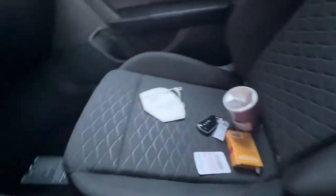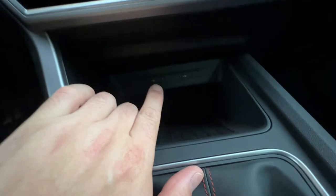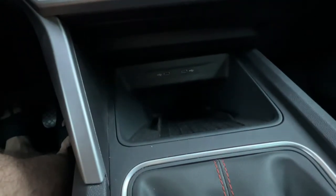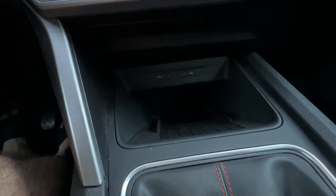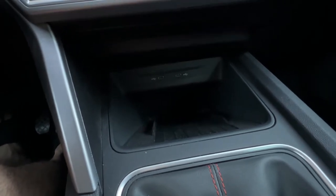You can kind of see it also on the inserts for the seats. There's also a little storage area here with USB-C ports — yeah, micro USB-C or whatever it's called.